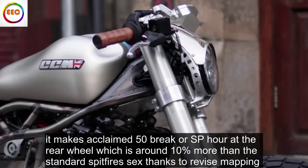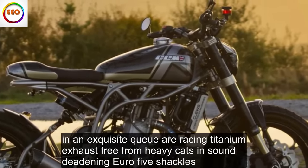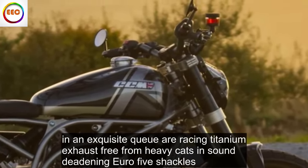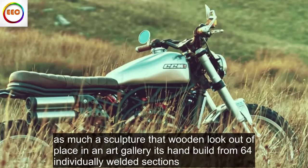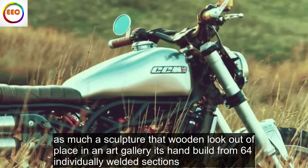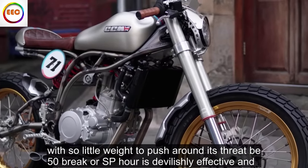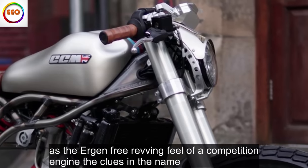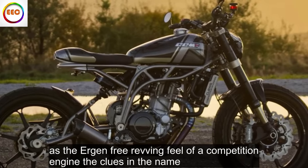Percent more than the standard Spitfire 6, thanks to revised mapping and an exquisite QR racing titanium exhaust, free from heavy cats and sound-deadening Euro 5 shackles. As much a sculpture that wouldn't look out of place in an art gallery, it's hand-built from 64 individually welded sections. With so little weight to push around, its snappy 50 brake horsepower is devilishly effective and has the urgent, free-revving feel of a competition engine — the clue's in the name.